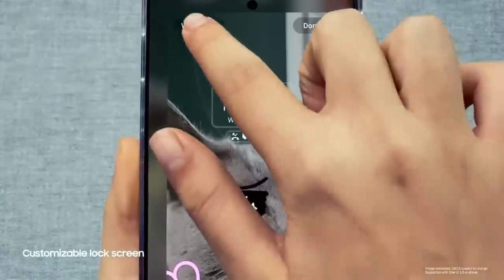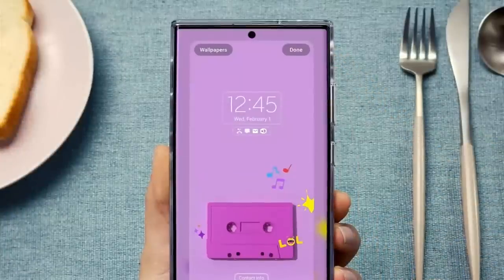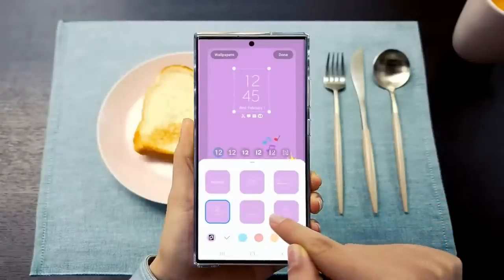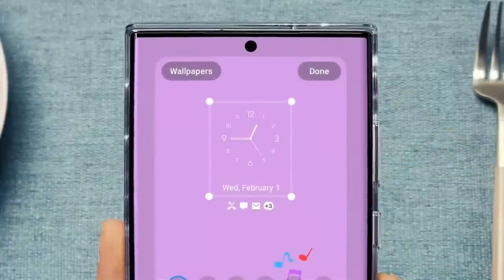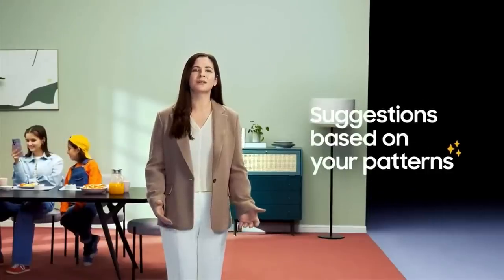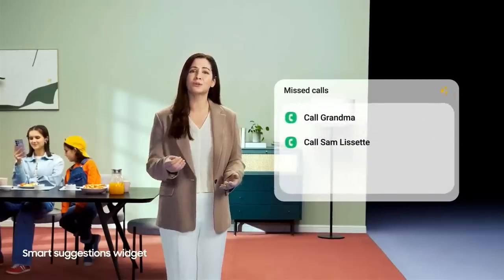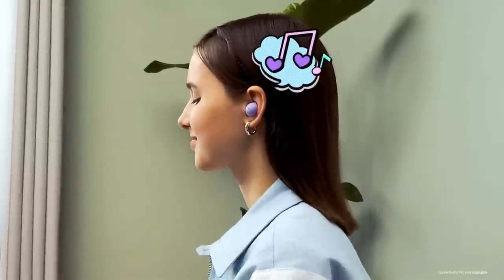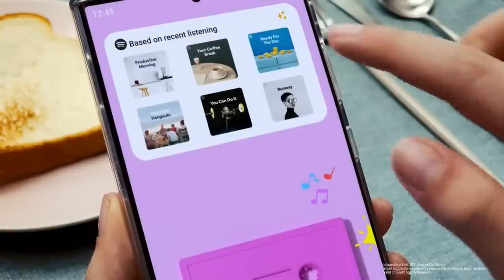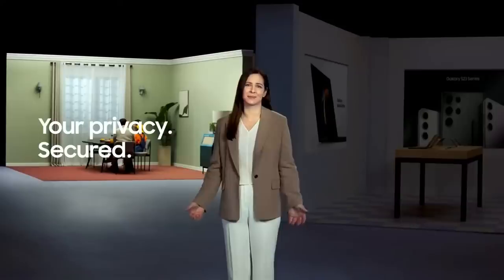With One UI, you can truly make your smartphone your own by selecting up to 15 photos and videos of your favorite memories for your lock screen. Every part of the lock screen can be customized so it looks and feels how you want it to. Smart Suggestions helps you personalize your experience further by recommending apps and actions when you'd usually use them — like when you put in your Buds 2 Pro, Smart Suggestions will remember that you usually listen to Spotify and pull up a custom playlist. Privacy and security are essential when it comes to your connected experience.